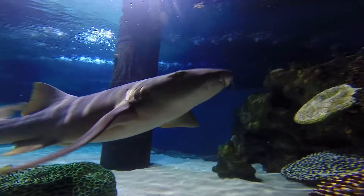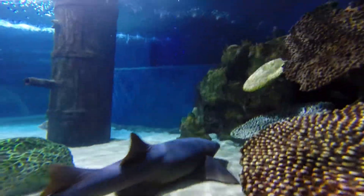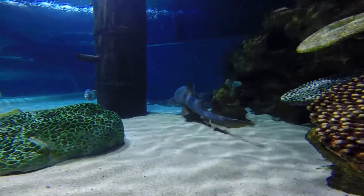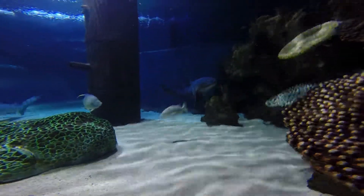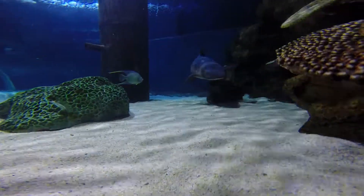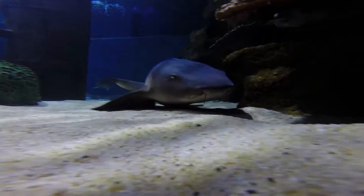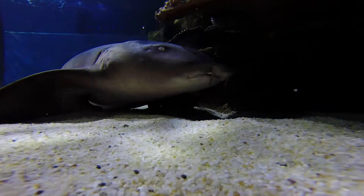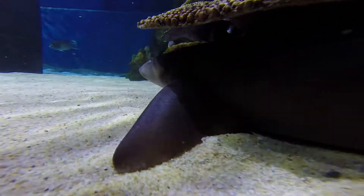One thing you'll notice with our nurse sharks is the two little whiskers that kind of hang down from the bottom of their chin. These are called barbels. They're very similar to what you would find on a catfish and they have the same function — they are there to help them sense food as they're swimming along on the bottom of the ocean. They can pick up different vibrations or smells underwater and that kind of helps them hone in on their food.